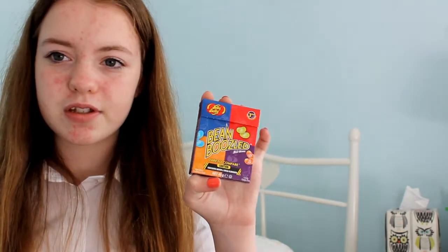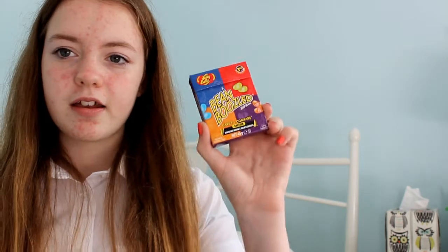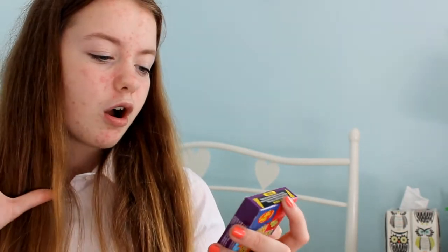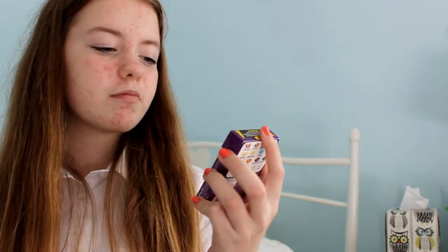The first thing is these Bean Boozled jelly beans. If you don't know what they are, they're jelly beans where each colour corresponds to two flavours - one bad and one good. Because they look the same, you don't know which one you're going to get. For example, it could be canned dog food or chocolate pudding - both are a brown jelly bean. Or a multi-coloured jelly bean could be stinky socks or tutti frutti. I want to film a video with these but no one will do it with me, so I need to find someone.